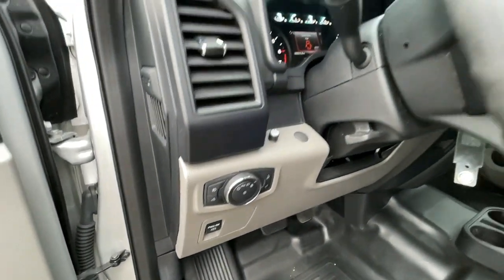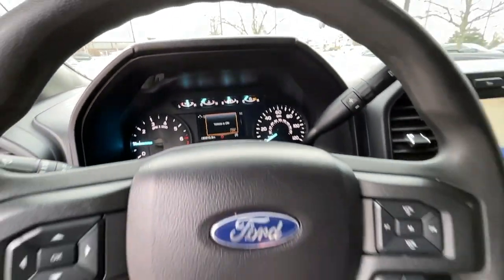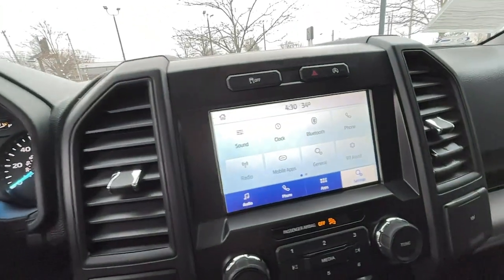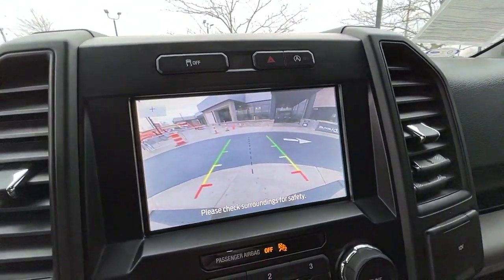Backup camera, 4x4, V6 cylinder engine, iPod and MP3 input, front tow hooks, electronic stability control, full-size spare tire, vehicle anti-theft system, pass-through rear seat, intermittent wipers.